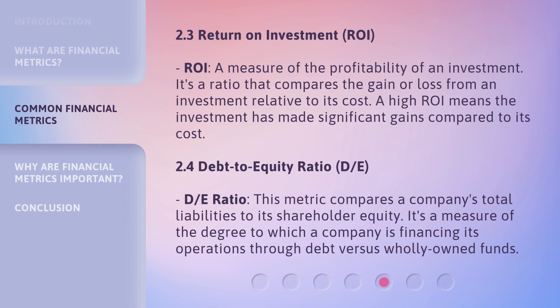Return on Investment, or ROI, is a measure of the profitability of an investment. It's a ratio that compares the gain or loss from an investment relative to its cost. A high ROI means the investment has made significant gains compared to its cost. The Debt-to-Equity Ratio compares a company's total liabilities to its shareholder equity, measuring the degree to which a company is financing its operations through debt versus wholly owned funds.